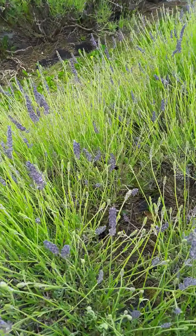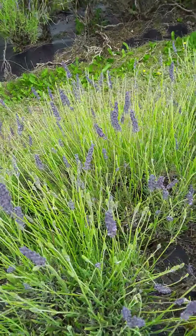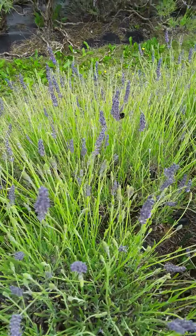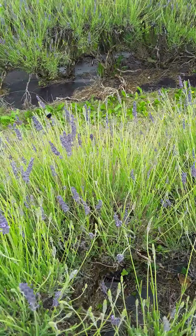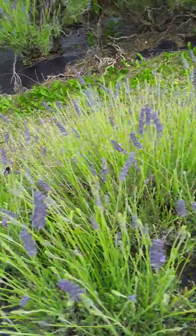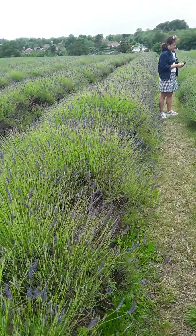And that's the Lavender. And there you are, my little tiny friend, buzzing around the lovely, lovely Lavender.